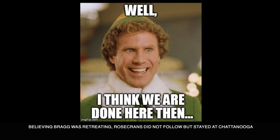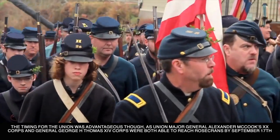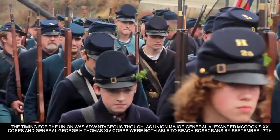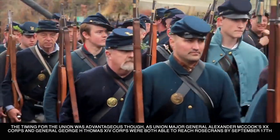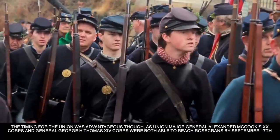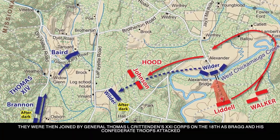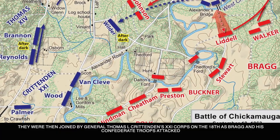Believing Bragg was retreating, Rosecrans did not follow but stayed at Chattanooga. After the battles of Davis Crossroads and Bayou Forge, Rosecrans realized that Bragg was not gone and was coming back, so Rosecrans ordered his troops to meet at Chattanooga. The timing for the Union was advantageous, as Union Major General Alexander McCook's 20th Corps and General George H. Thomas' 14th Corps were able to reach Rosecrans by September 17th, and were joined by General Thomas L. Crittenden's 21st Corps on the 18th as Bragg and his Confederate troops attacked.